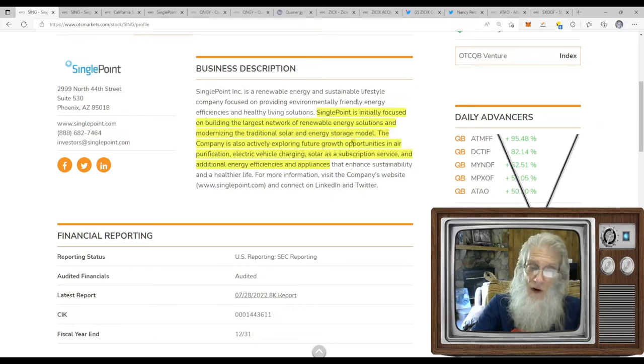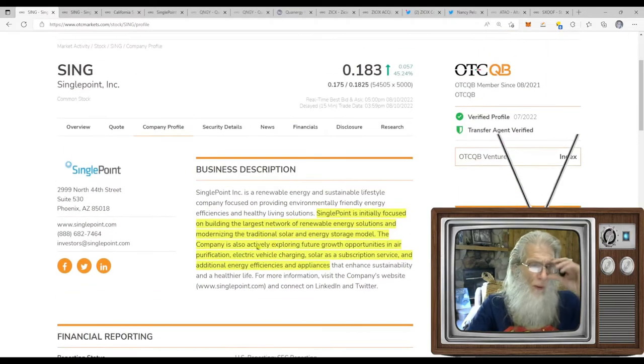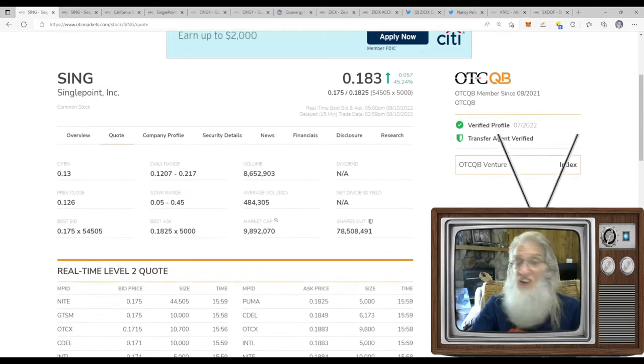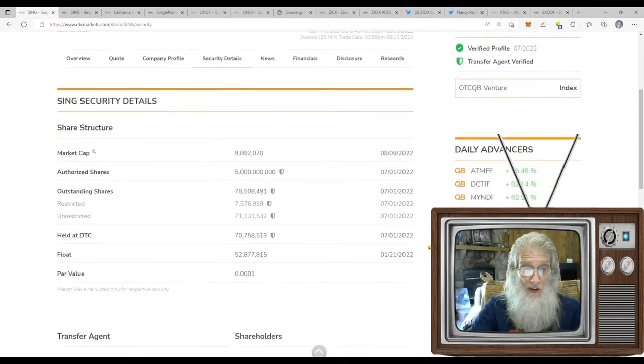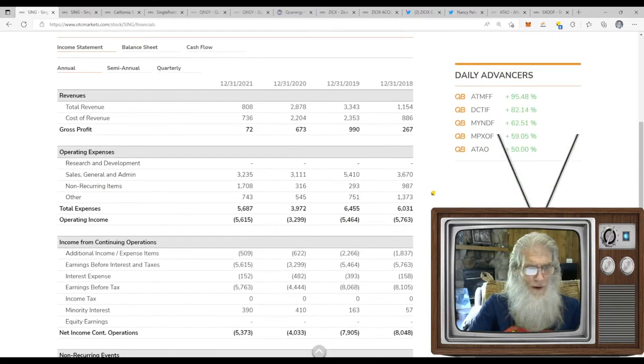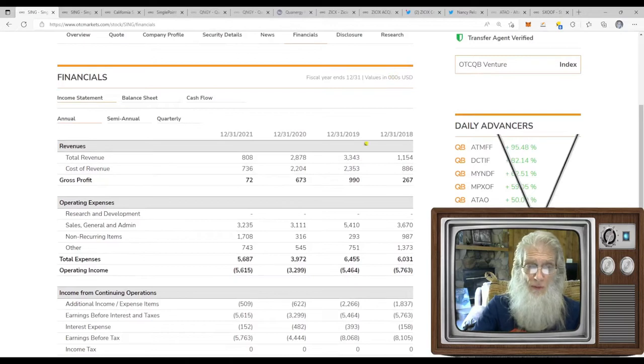Single Point is initially focused on building the largest network of renewable energy solutions and modernizing the traditional solar and energy storage model. The company is also exploring air purification, electric vehicle charging, solar as a subscription service, and additional energy efficiencies. From the news presses, air purification is actually big business for them right now. Relative volume: she normally does about half a million; today she kicked up to 8.5 million — about 16 to 17 times regular volume. Their float is 71 million — not super low, but definitely a low average float. I like it.